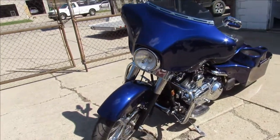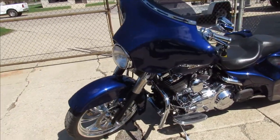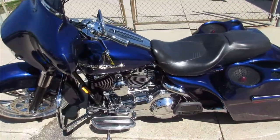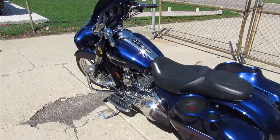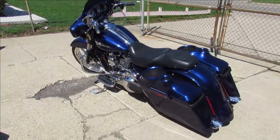Over $30,000 invested in building this bike. Turn heads wherever you go — this is a lot of bike for the money. Beautiful 2007 Harley Davidson Street Glide, done right, loaded up with all the goodies.